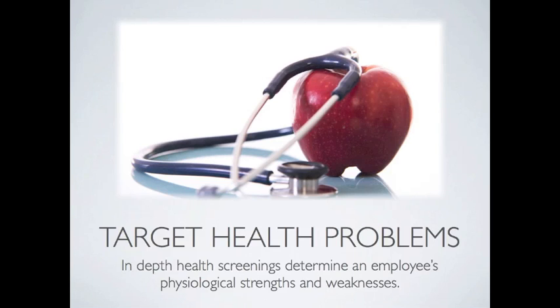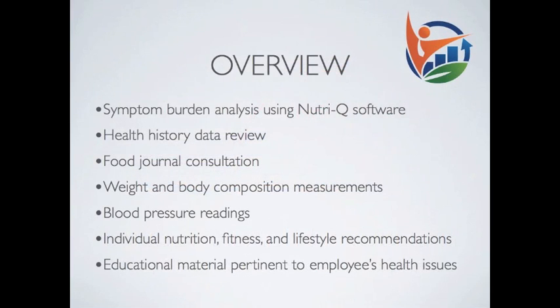These sessions enable our wellness professionals to take additional measurements and to convey pertinent educational information that will help a client improve their health. These wellness screenings will take place at your place of business. Depending on the size of your company and the number of employees who participate in this program, our team will come in for several days or each day for several weeks. The health screening program will entail the following elements: symptom burden analysis using the Nutri-Q software,